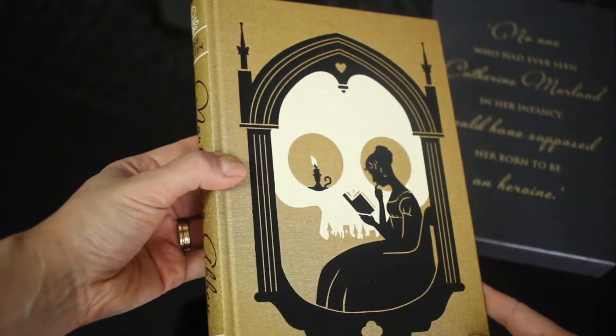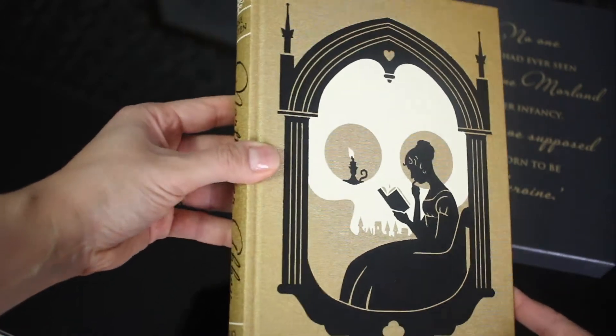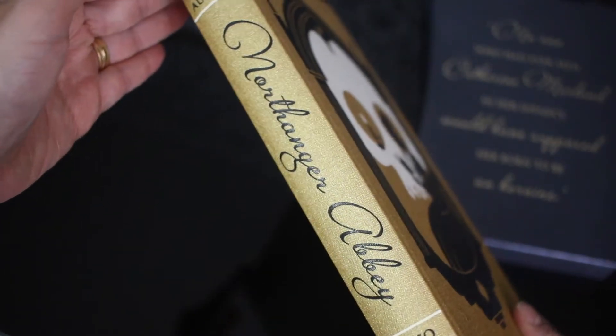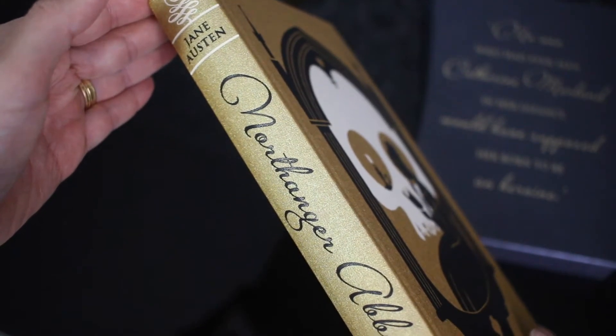It follows the overall design of the collection. It is bound in metallic cloth and blocked with a design by Jonathan Burton, the illustrator. This edition contains 232 pages, a beautiful frontpiece and five color illustrations.